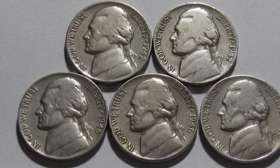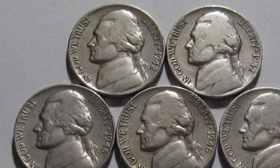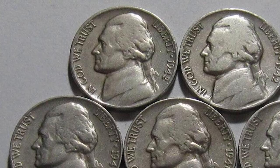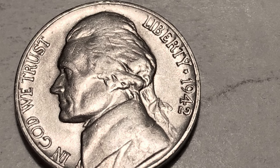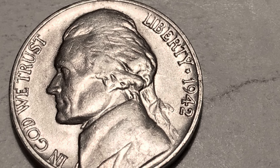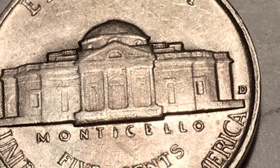The 1942-D Jefferson nickel was produced in not particularly large quantities due to the war. It is considered a key date in the Jefferson nickel circulation strike series. According to Jaime Hernandez from PCGS, possibly due to the war and lack of coins in circulation during that era, these key date nickels circulated widely, making coins in circulated condition scarce and commanding a strong premium.